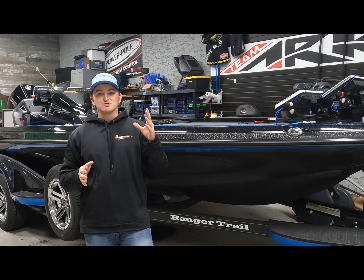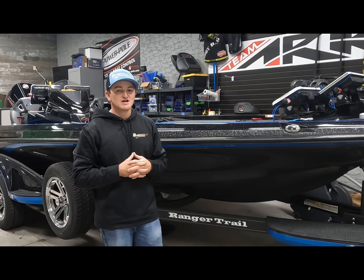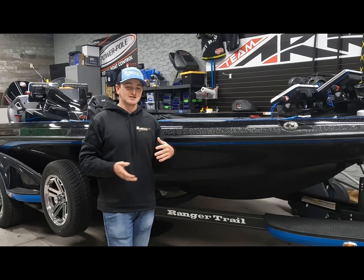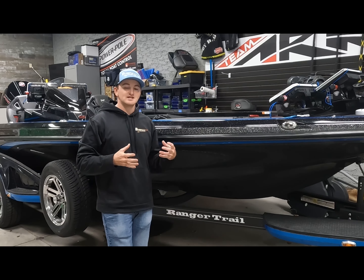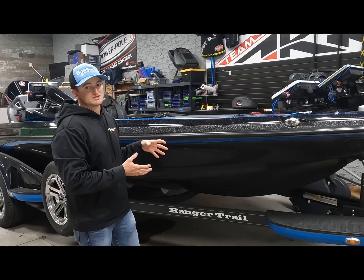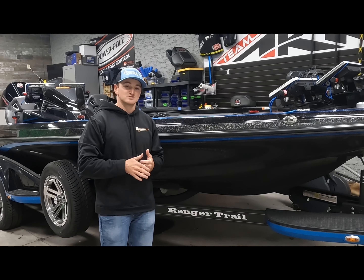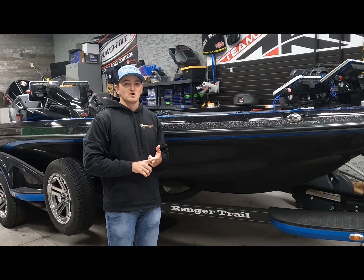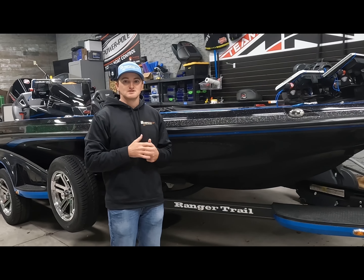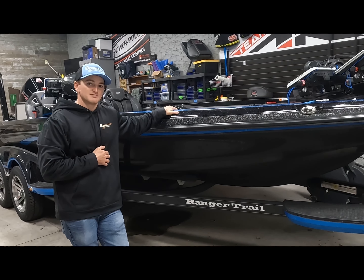I will drop the link below for Bass Fish Electronics and also include the phone number. If you guys are looking to upgrade your electronics, your trolling motor, your accessories, your power poles, switches — anything that goes into your boat — be sure to check out Bass Fish Electronics. Also, if you need a boat rigged, now is an important time to get your appointment booked. They're going to be filling up very fast, so if you're looking for spring and need your boat rigged in March and April, now is the time to make the call, get your name on the list, and get your boat rigged just like mine at Bass Fish Electronics this upcoming spring.